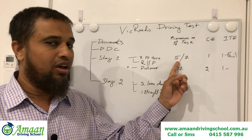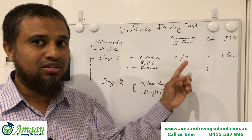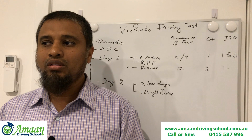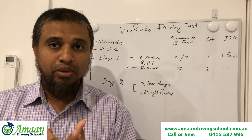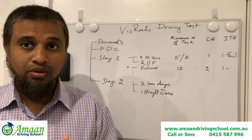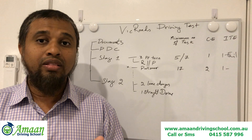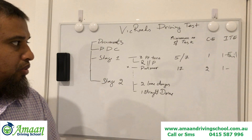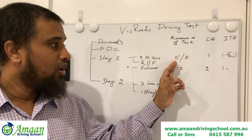In Stage 1, the License Testing Officer must complete a minimum of five tasks, which can go up to seven. Every instruction from the officer is a task, and each task has scoring. You may be scored on your signaling, mirror checks, checking surroundings, speed choice, gap selection with vehicles in front, and your lateral position — that is, how your car is positioned while moving.